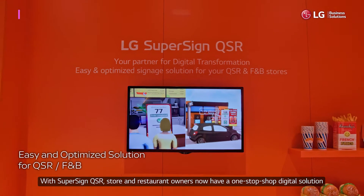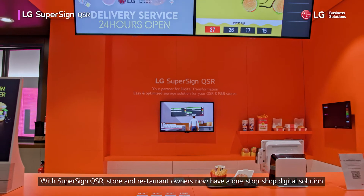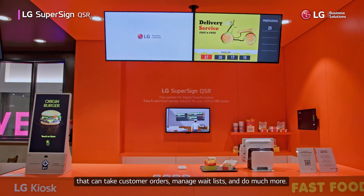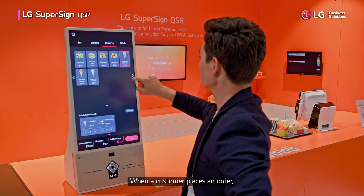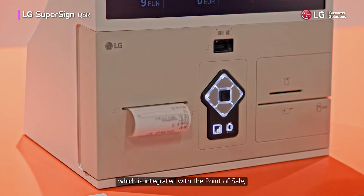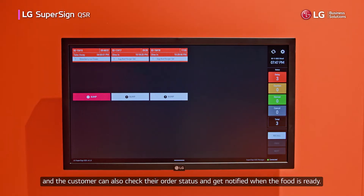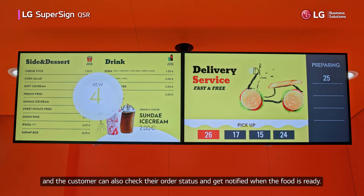With SuperSign QSR, store and restaurant owners now have a one-stop-shop digital solution that can take customer orders, manage wait lists, and do much more. When a customer places an order, that order instantly shows up on the kitchen display, which is integrated with the point of sale, and the customer can also check their order status and get notified when the food is ready.